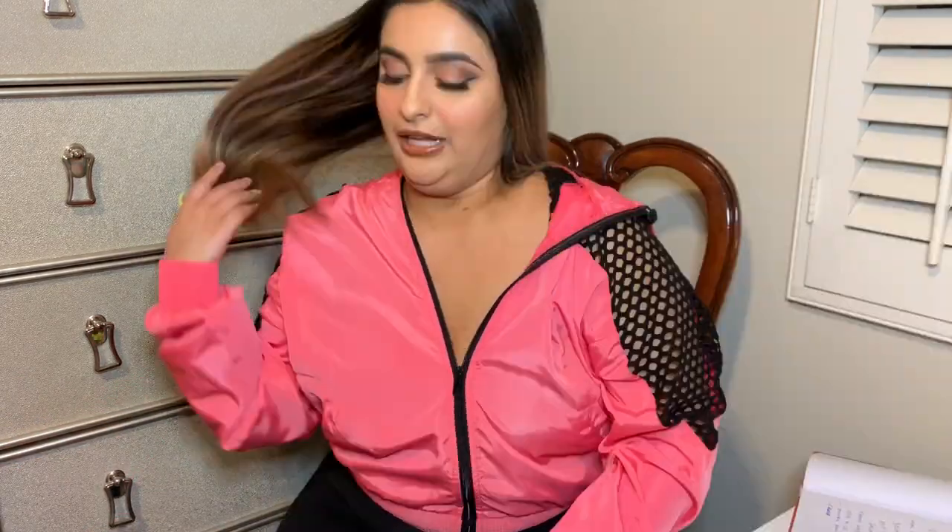If you guys want to see all of the things I bought at the Nordstrom anniversary sale, then just keep on watching. Let me go into this bag — I'm just going to start pulling random stuff out.